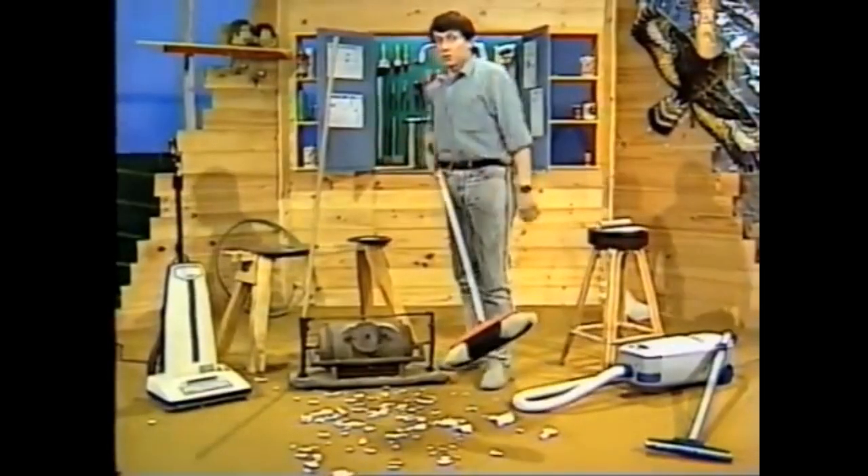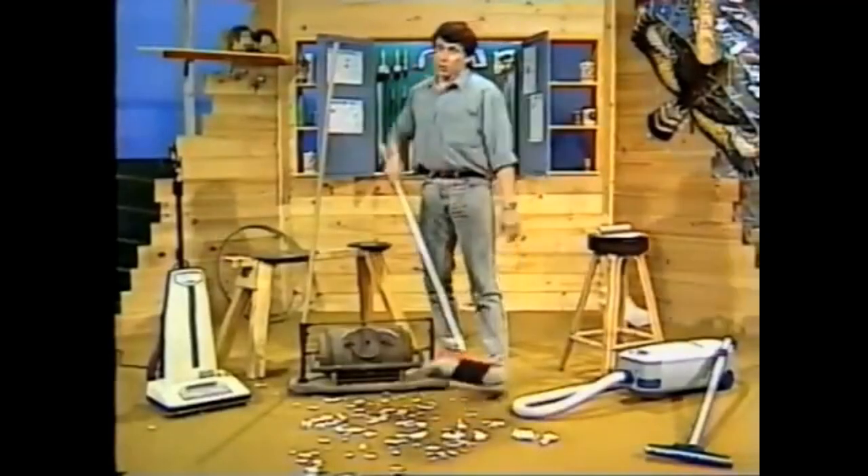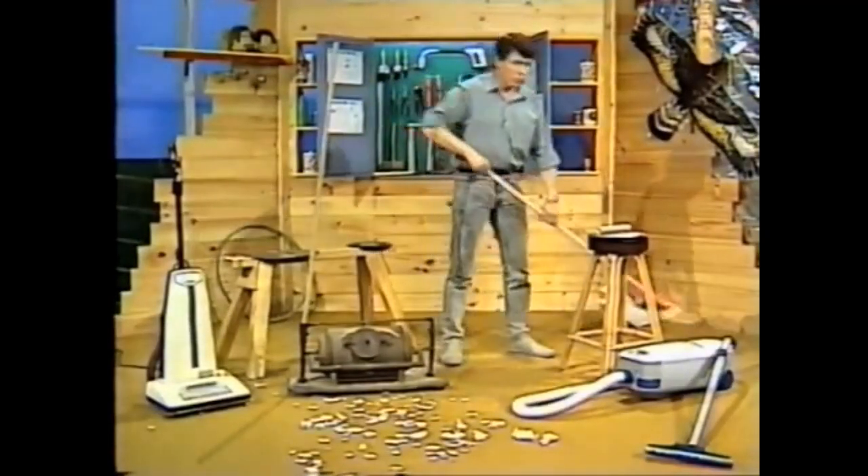Someone left a mess in the workshop and I have the job of cleaning it up. When I'm using a broom I'm never sure whether I should push the dirt away or drag it back towards me. What I really need is a vacuum cleaner. Wouldn't that be wonderful?